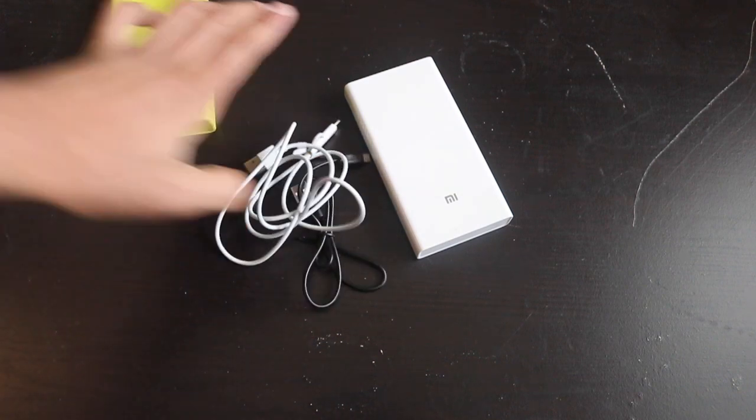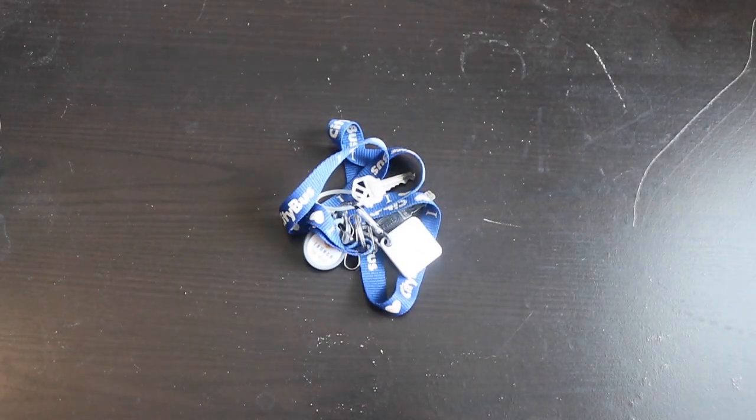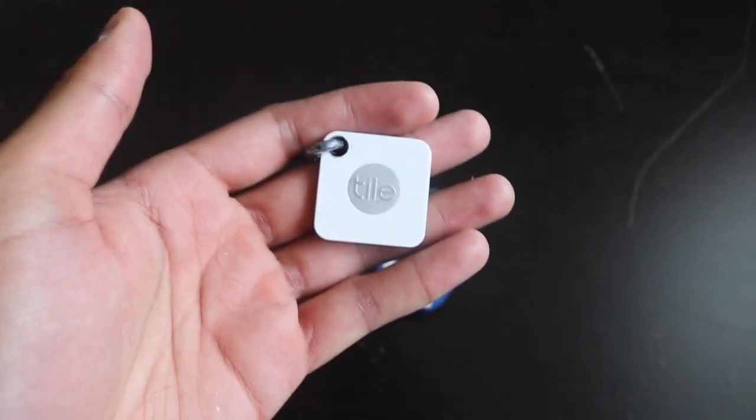I always carry my home keys, which have a Tile device attached. Tile is a small GPS tracker so your phone can locate the keys. If you can't find them, you can trigger an alarm and it will start ringing so you can track them down.